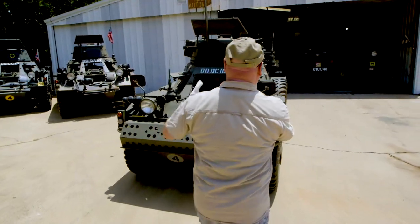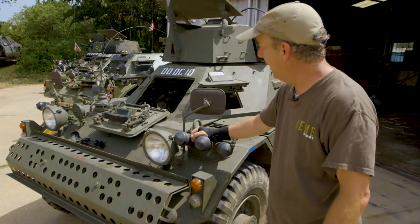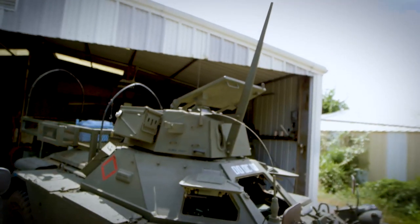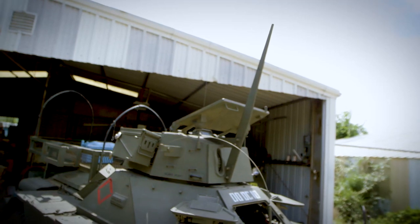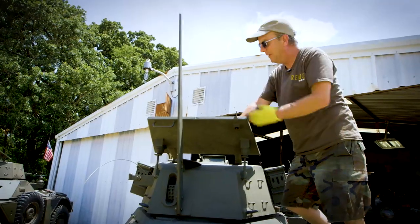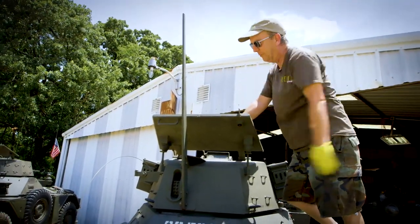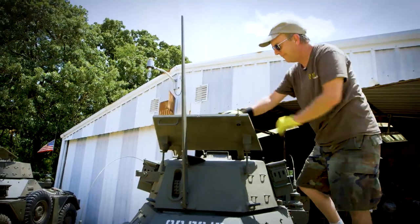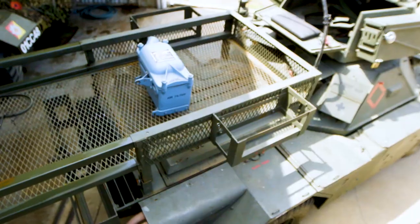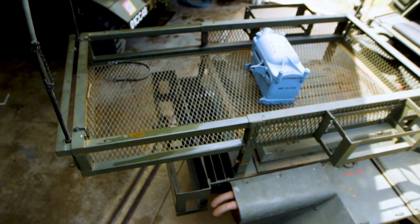The last Ferret in the lineup is very unique. Recently purchased just a few days ago, this Ferret says nothing but Northern Ireland all over it. This is what they call a wire cutter. In Northern Ireland it was possible that somebody would hang a wire across the road, and the commander standing up here would get decapitated — this prevented that, something like a line cutter on a helicopter. Ammo boxes on the side and in the back, a slide-out crew rest area. This one's going to be ready to camp.